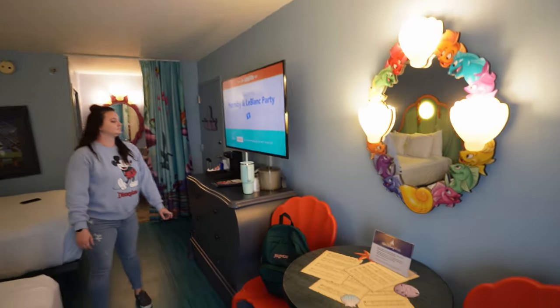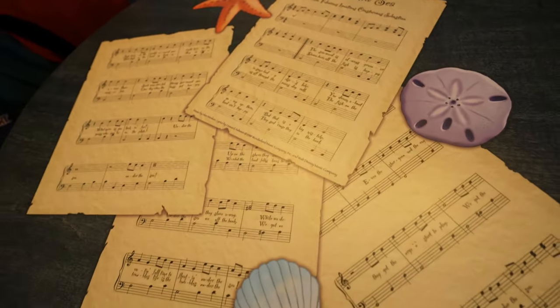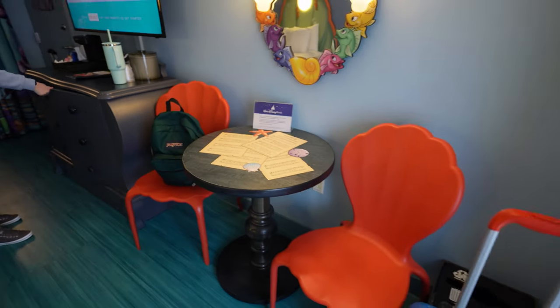There it is — a little bit more light. And then we have some sheet music from Under the Sea, which is adorable. Our chairs here are little clam shells as well.